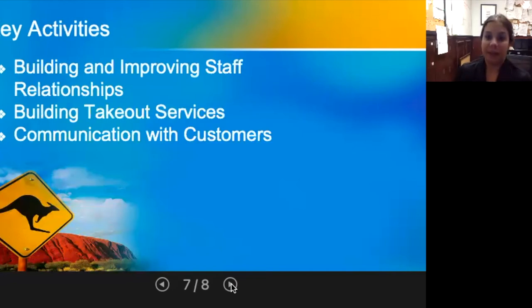Outback Steakhouse believes in putting their staff — their Outbackers — first. During the COVID-19 pandemic, they adapted to offer different takeout and delivery avenues while still bringing food to the consumer at an affordable price. They did this by streamlining their menus, reducing offerings to minimize ordering costs. They also communicate with and encourage repeat visits from customers through their application and their Dine Rewards program.